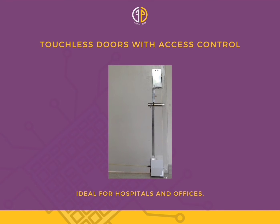Touchless doors with access control. Most buildings have conventional swing doors, and replacing all swing doors with modern sliding doors may not be possible or is very expensive.